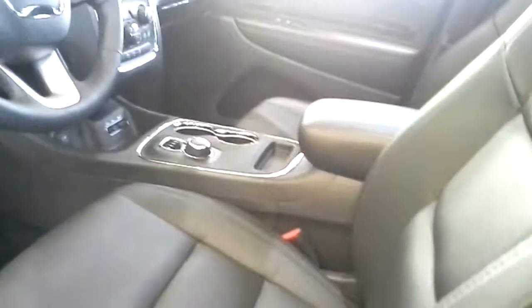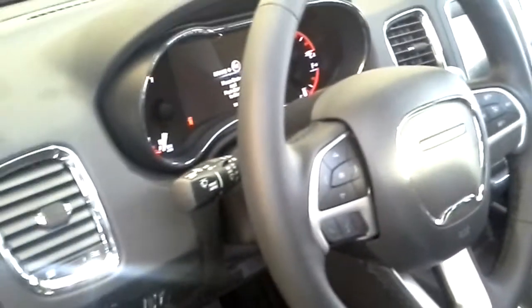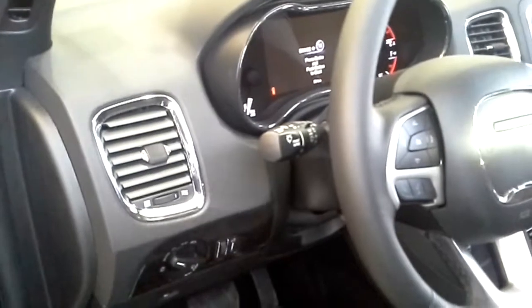Inside you can see we have power everything — power seats, power locks, windows, mirrors. The seats are memory seats too, so if there are two people driving this vehicle, it's very handy. You'll also see we have leather heated seats, and a heated steering wheel which works with the remote start. Very nice package all around.